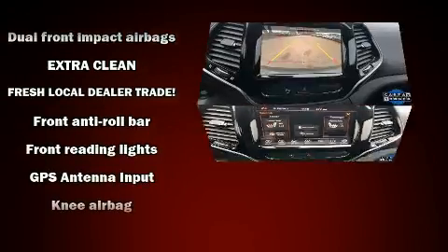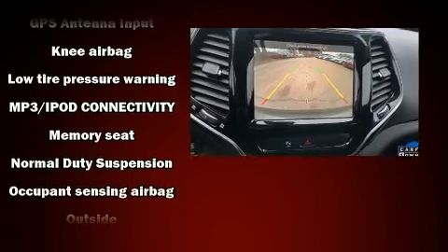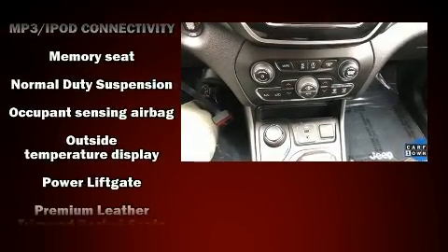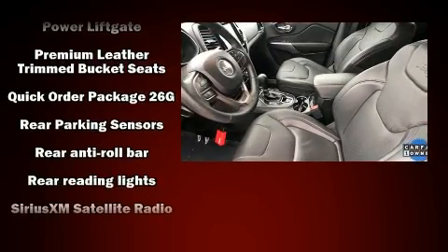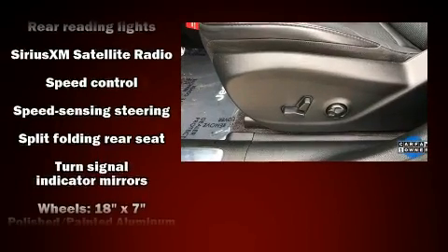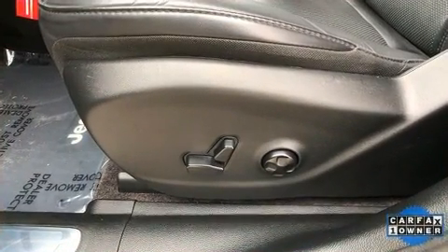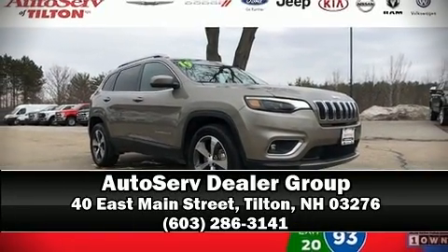Four-wheel disc brakes with ABS and dynamic stability control supplement the drivetrain for added security. A Carfax history report provides you peace of mind by detailing information related to past owners and service records. Our knowledgeable sales staff is available to answer any questions — we are here to help you.